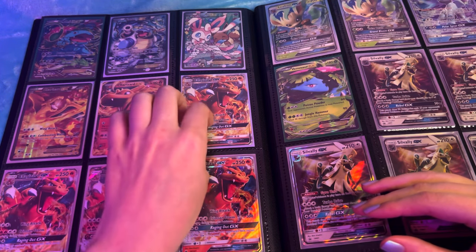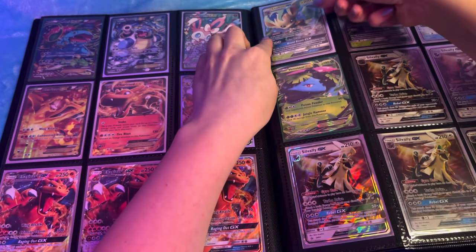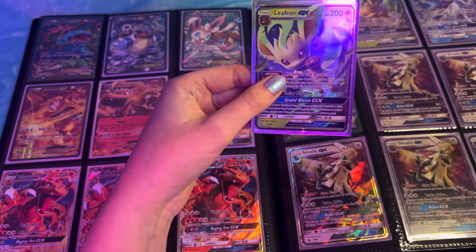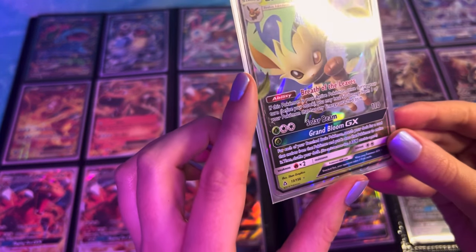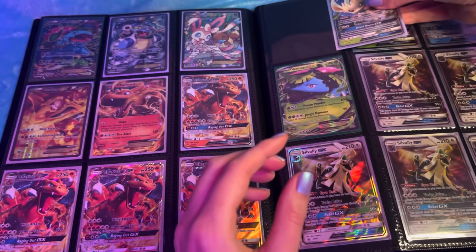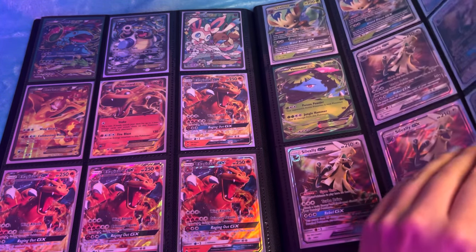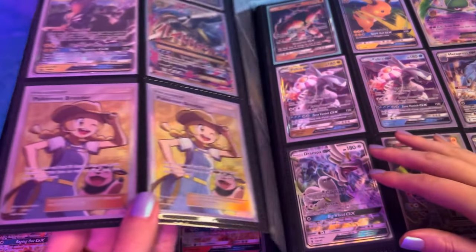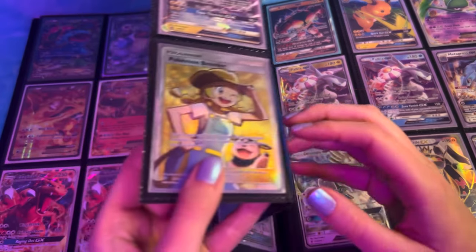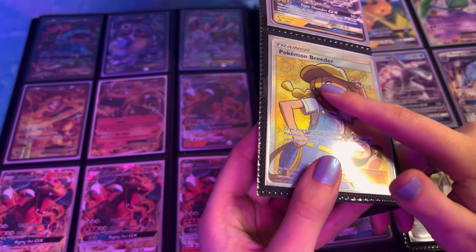I do have some other Charizards around the binder but I just thought these looked really cool all together. You've got all the GX's which is from a deck that I had. I used to also have a Leafeon deck. I do have some cards that aren't in the binder that are still in decks as well. Leafeon. This card I have because people always said it looked like me because I used to plait my hair a lot like that.